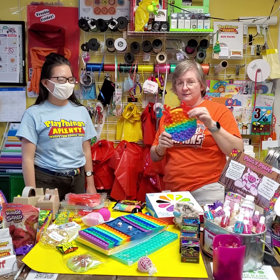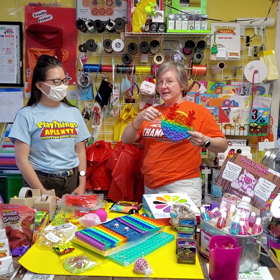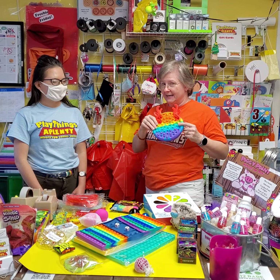Starting with this little purse here — it could also be used as a pencil bag. The chain comes off of the bag. These are $21.99 for a pop-it bag.